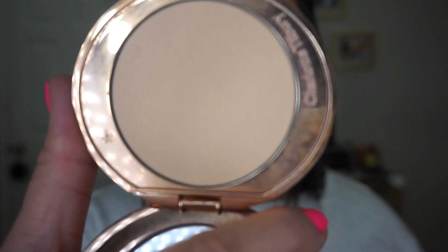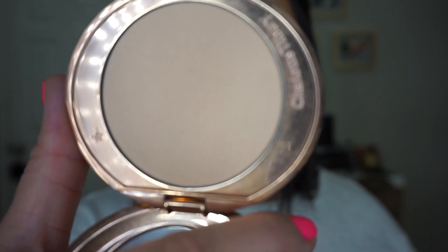I have two powders I want to mention. The first one is one I've mentioned before on my channel and it's just so good I have to mention it again — the Charlotte Tilbury Airbrush Flawless Finish Powder. This stuff is so beautiful. It just makes your skin look really smooth and filtered, and it gives you a little bit of coverage. It's just a beautiful powder.